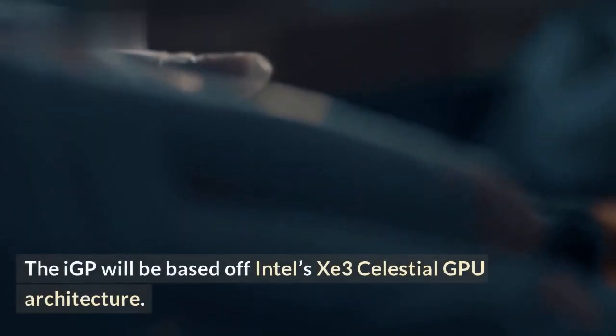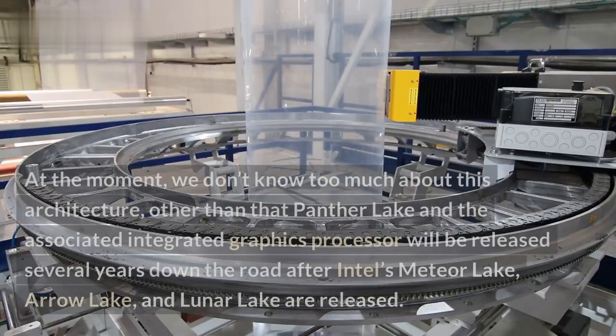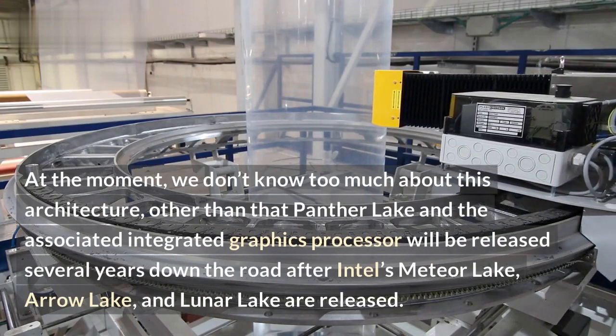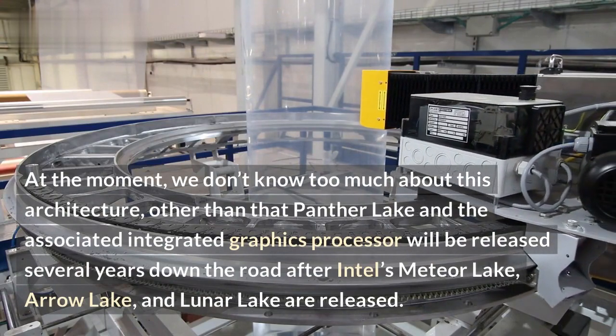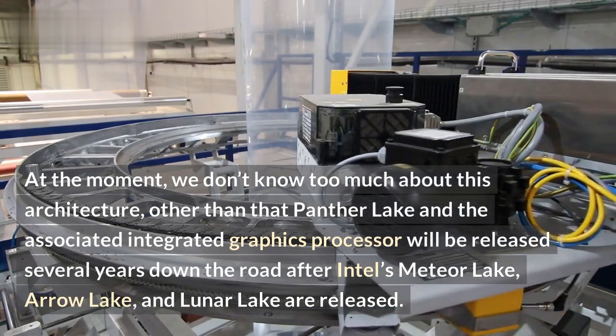The IGP will be based off Intel's Z3 Celestial GPU architecture. At the moment, we don't know too much about this architecture, other than that Panther Lake and the associated integrated graphics processor will be released several years down the road after Intel's Meteor Lake, Arrow Lake, and Lunar Lake are released.